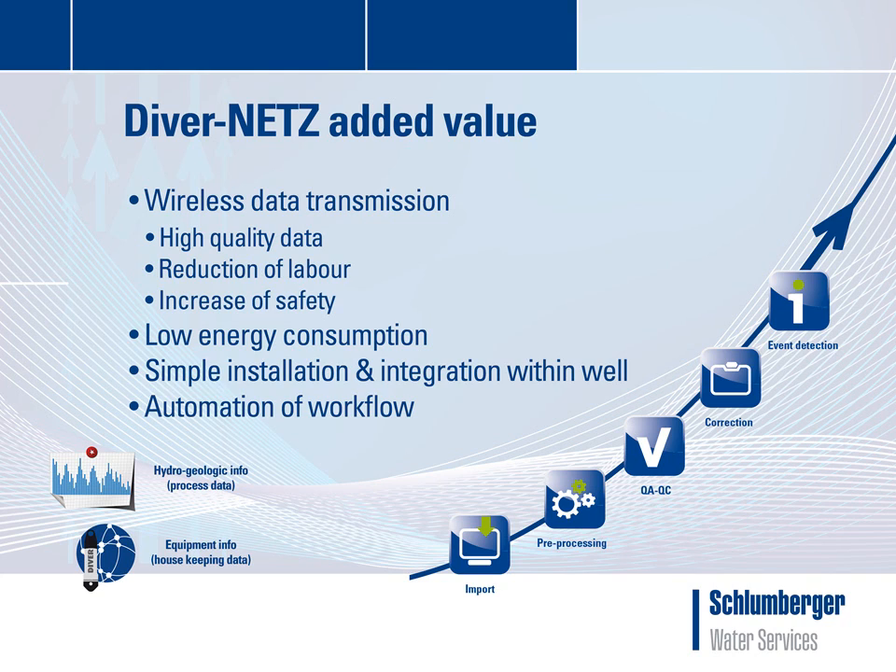Secondly, reduction of labor as field visits can be minimized. And finally, an increase in safety. Furthermore, the energy consumption of the DiverNets solution is very low. The solution can monitor uninterruptedly for multiple years with a small battery pack as power source. No external power sources are needed.